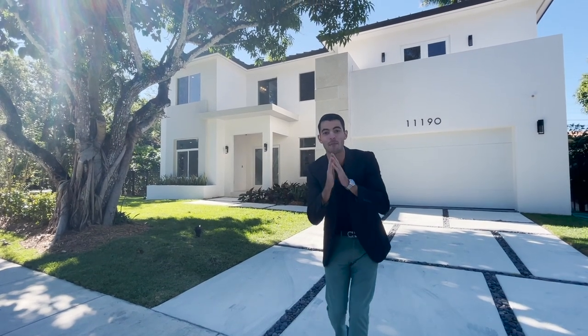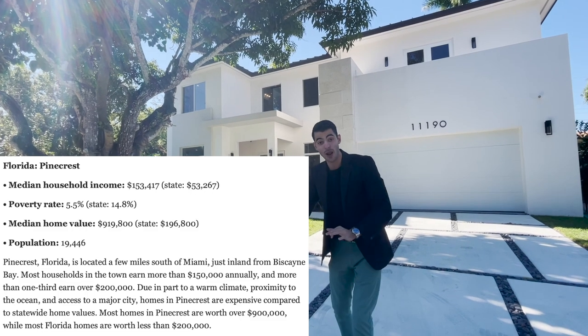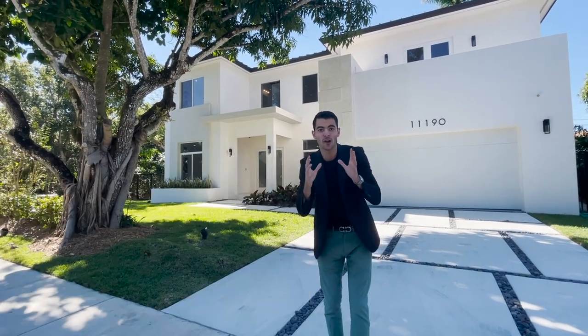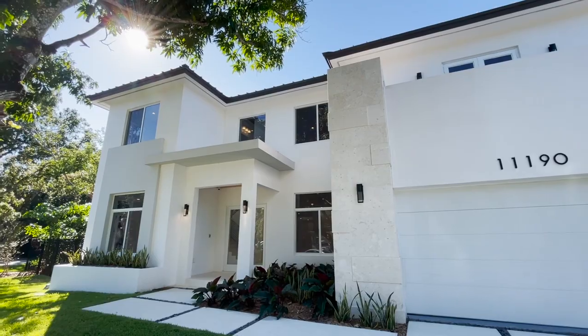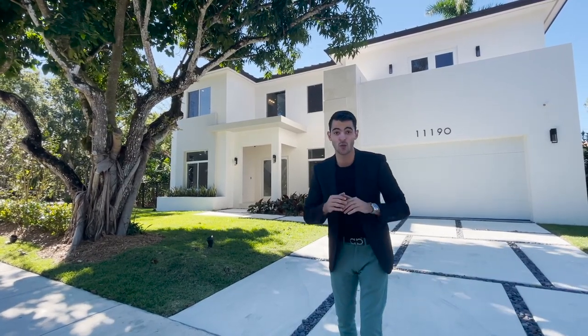Welcome everybody, we are here in Pinecrest, which is one of Florida's richest cities. Right behind me is the most affordable brand new home in one of Florida's richest cities. The median income in Pinecrest is three times the median income in the state of Florida.